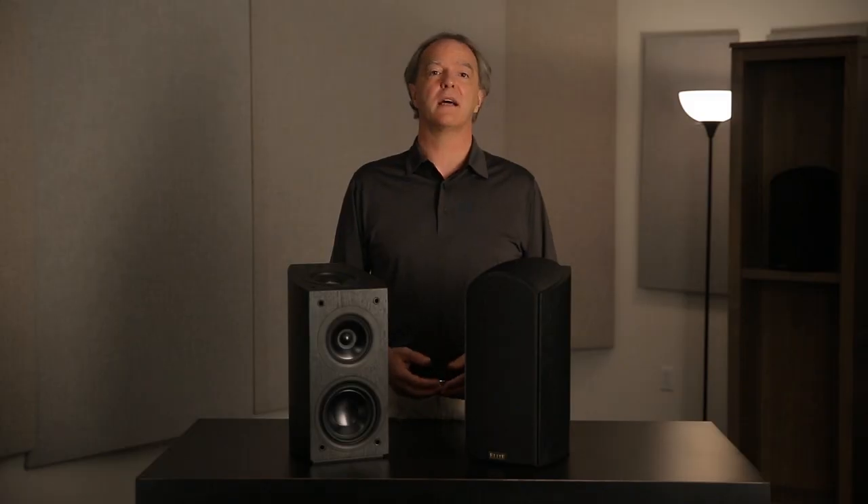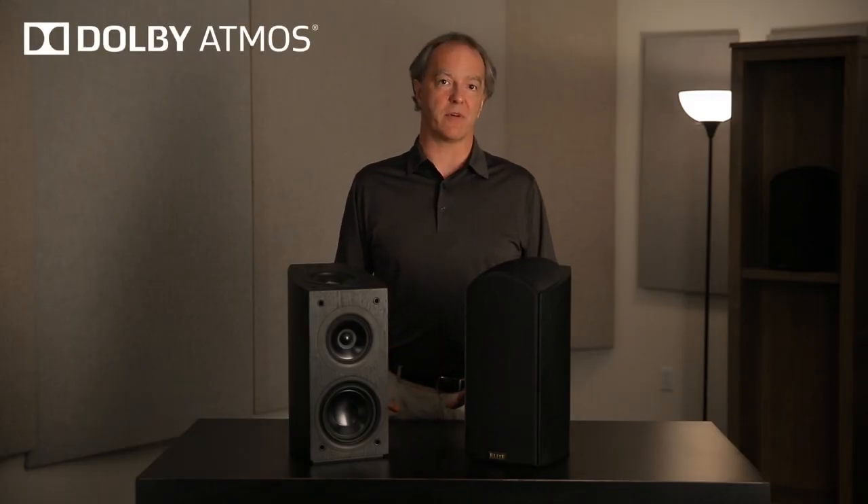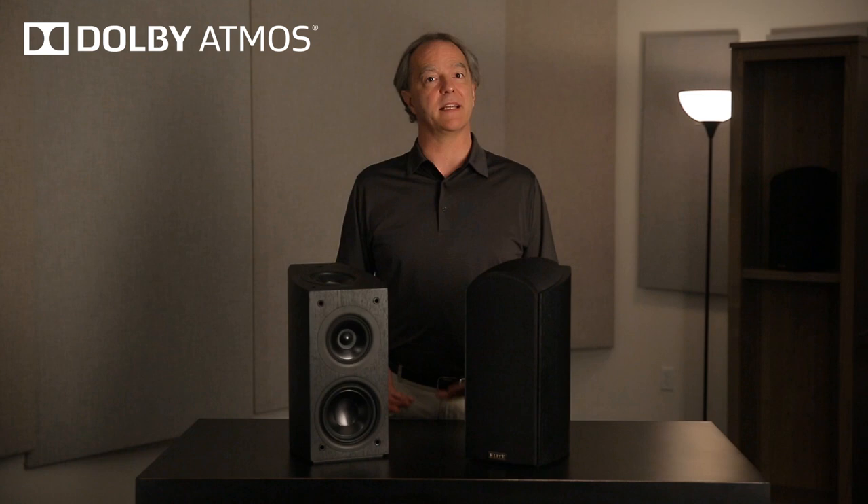Hello, my name is Andrew Jones. I'm the Chief Speaker Engineer for Pioneer Electronics and today I'm going to talk to you about Dolby Atmos and specifically the Elite difference.